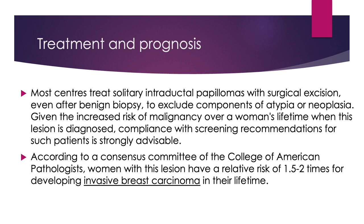Most centers treat solitary intraductal papillomas with surgical excision to exclude components of atypia or neoplasia. Given the increased risk of malignancy over a woman's lifetime when this lesion is diagnosed, compliance with screening recommendations for such patients are strongly advisable. Women with this lesion have a relative risk of 1.5 to 2 times for developing invasive breast carcinoma in their lifetime.